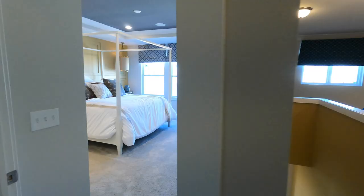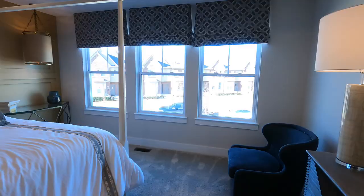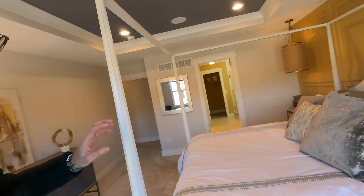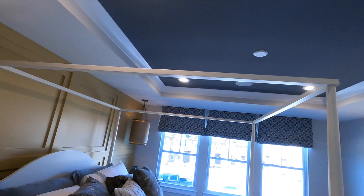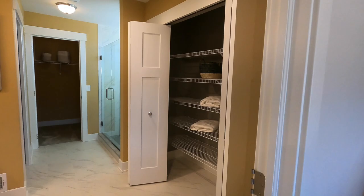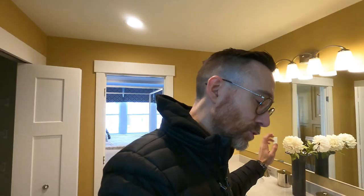First, we're heading over to the master bedroom. It's a good size — pretty big — with three large windows so there's no shortage of light. They're using mirrors to reflect light, and there's a tray ceiling with a little cove detail. I kind of like this paint color — it's like a yellowy gold, you don't see that too much.